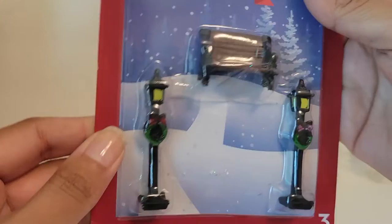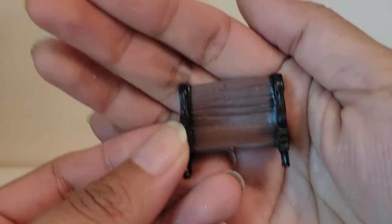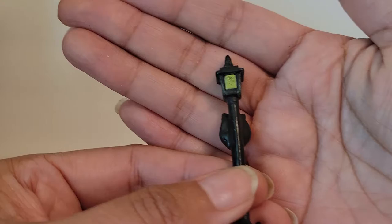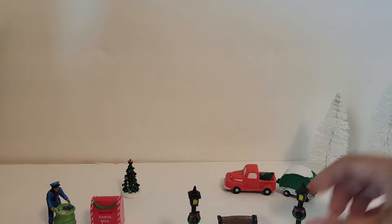This one's really pretty. We've got two lamp posts — look at the Christmas wreaths on them — and then a bench. There's the bench, and then the light post. You get two of them.